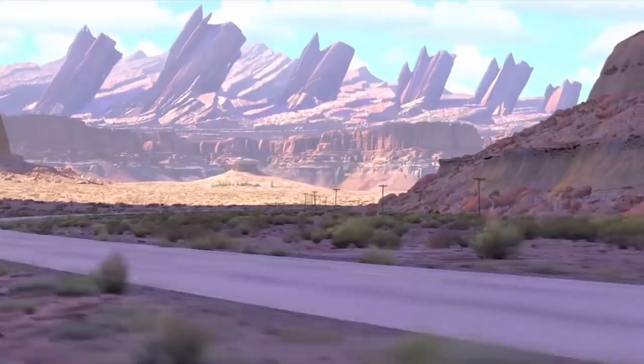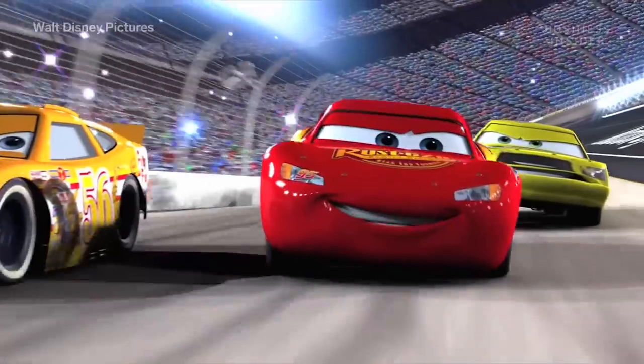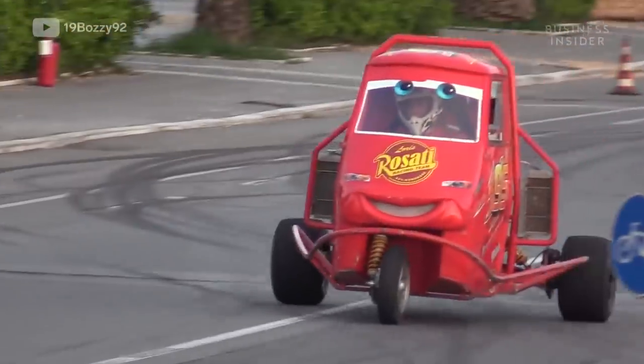Movie-loving car fans still enjoy debating what kind of car Lightning McQueen from the popular Cars franchise is. However, here's one thing we know he's definitely not.